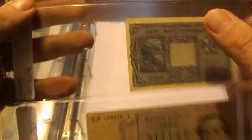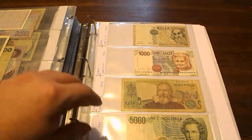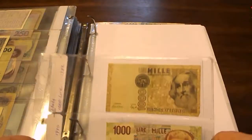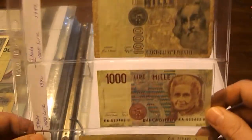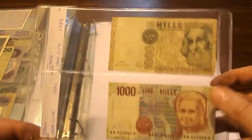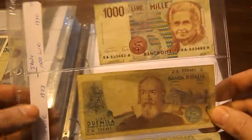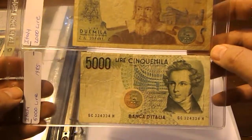The 1944 notes would be from around the time of the Fascist government. These ones I brought back with me from Italy: another 1,000 Lira note from 1982, a 1,000 Lira from 1990 — both of those were in circulation when I was there — plus a 2,000 Lira and a 5,000 Lira.